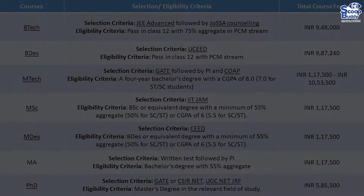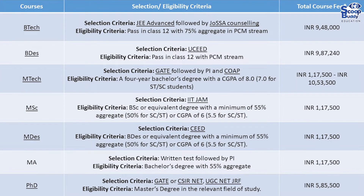IIT Hyderabad Admissions. IIT Hyderabad offers BTech, BDes, MTech (AI), MSc, MDes, ME, and PhD courses across various departments of Engineering, Science and Liberal Arts, Design, and Management.